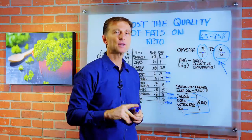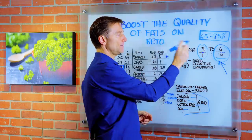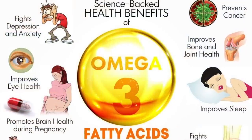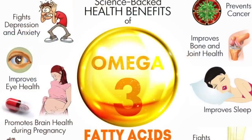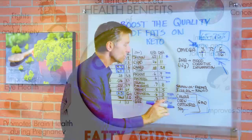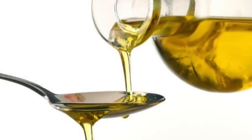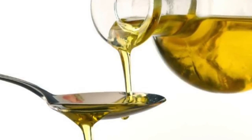A much better way to do this is to beef up — no pun intended — your omega-3 fatty acids and not necessarily worry too much about the other fats, except make sure you avoid the GMO oils: the soy, the cottonseed, the corn oil, the canola oil. You definitely want to avoid these.